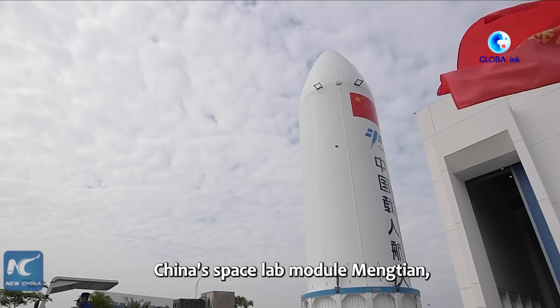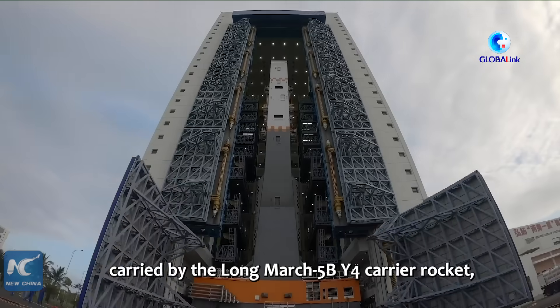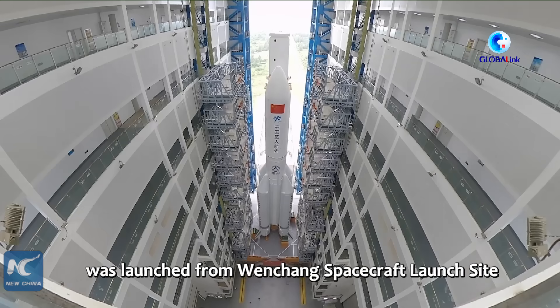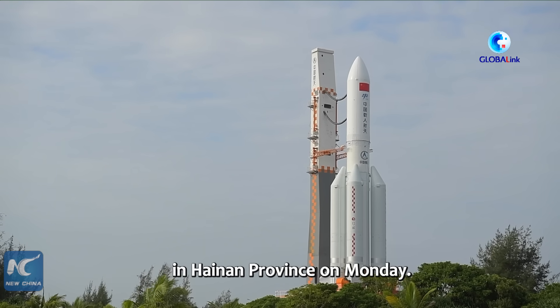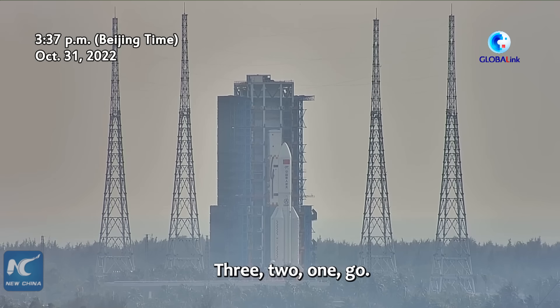China's space lab module Mengtian, carried by the Long March 5B Y-4 carrier rocket, was launched from Wenchang spacecraft launch site in Hainan Province on Monday. 3, 2, 1, go!